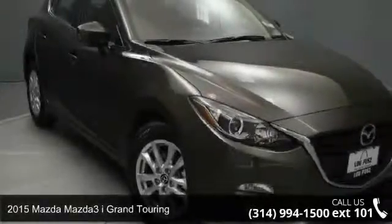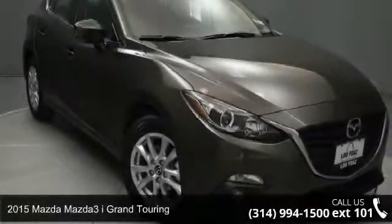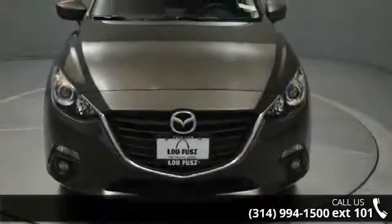Arrive in style with this 2015 Mazda 3. If you are looking for a first-rate auto, this one could be yours today.